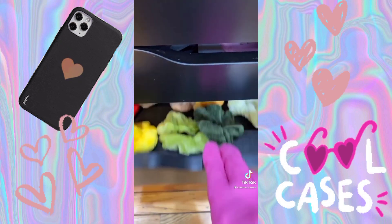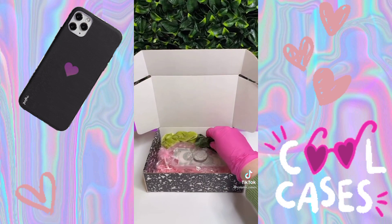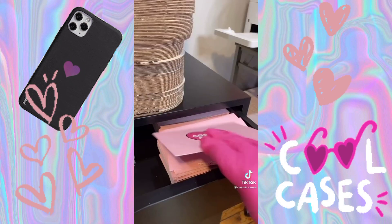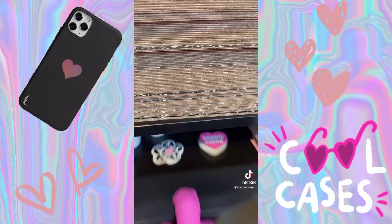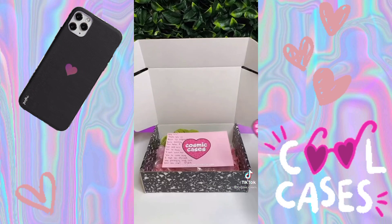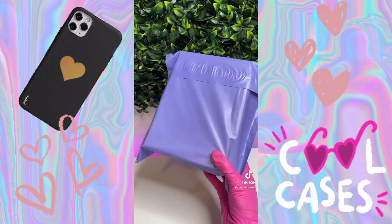I included a free phone grip just to say thank you, and of course some green scrunchies that I think she'll love. I also packed it in one of my boxes because she always tells me how much she loves my packaging, and I want her to get the full experience. Of course I added in a little thank you note and some free stickers, and that completes the order. Thank you so much, Jenna.